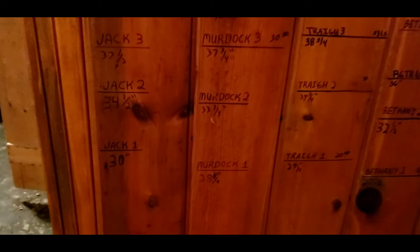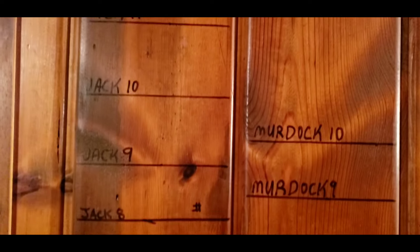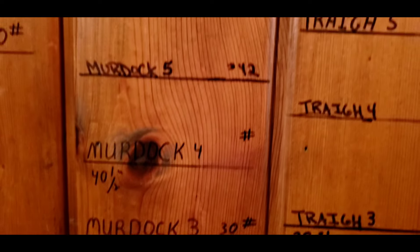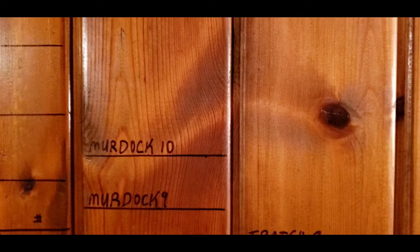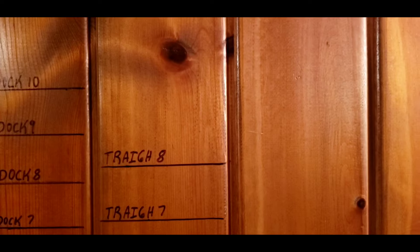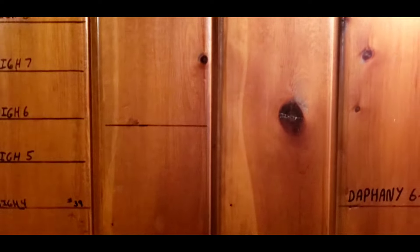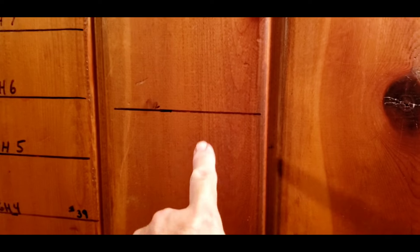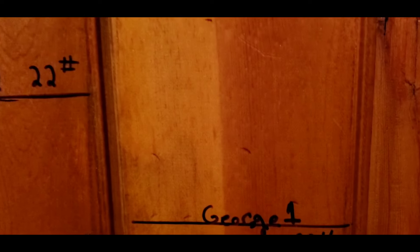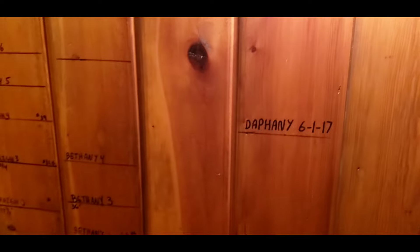This is the basement at McCormick Street, and since you all were little kids you marked your height on the wall. Here's Jack, here's Murdoch, here's Trey, here's Bethany — this is Bethany's five or six; she grew a lot, looks like we skipped a year. And here's George. Daphne was here when we marked George. So that's your measurement wall.